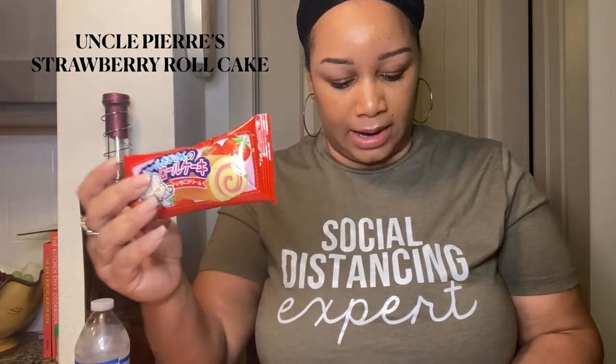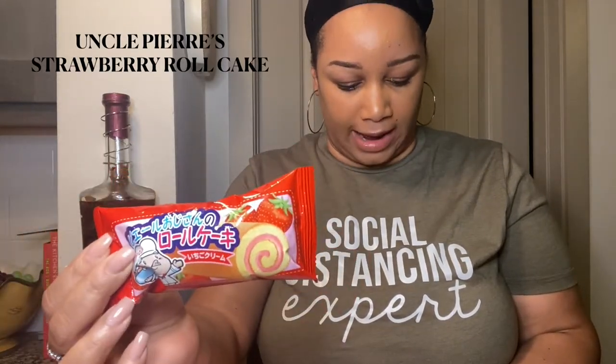This is Uncle Pierre's Strawberry Roll Cake — it literally should not be disappointing. Well, I'm disappointed — the bag made it feel like it was going to be huge, but look at this! That was good though, despite the misleading packaging.